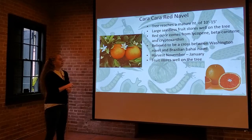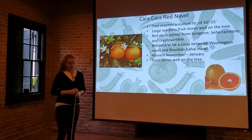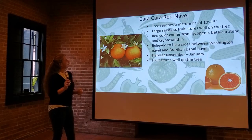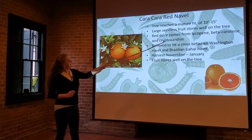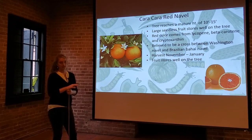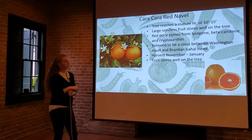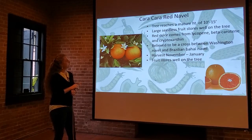Next up, we've got the Caracara Red Navel — it's got a beautiful red color, but it is not a blood orange. It's large and seedless, and it stores well on the tree. The red color comes from lycopene, beta-carotene, and cryptoxanthin — that's where the pigmentation comes from, and it happens naturally. It's believed to be a cross between a Washington Navel and a Brazilian Baha'i Navel, something that was discovered to have happened on its own. Harvest window is November through January.